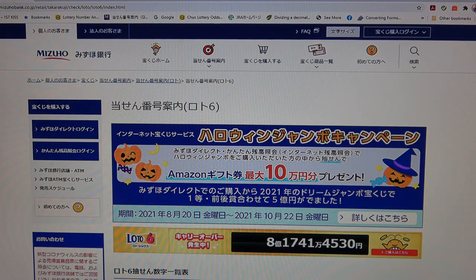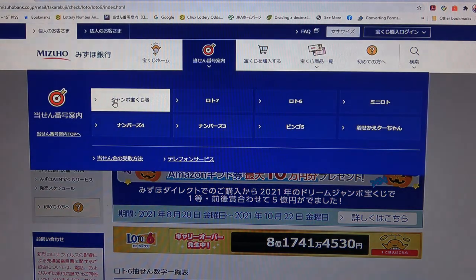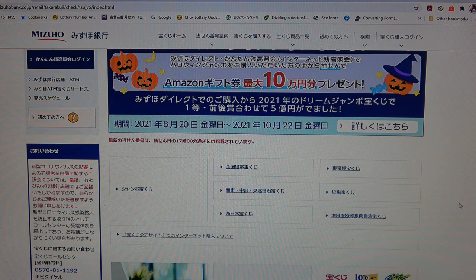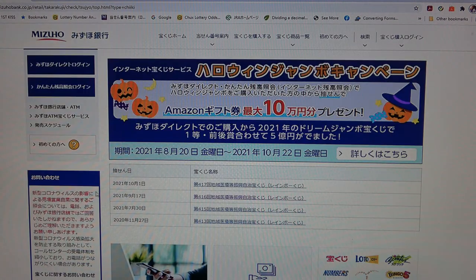You're looking at Mizuho Bank's lottery page. You need to find the target, then select Jumbo Takuraku-ji. Scroll down and you want this one. There it is — October 1st, drawing 417, Rainbow Kuji. Select this.